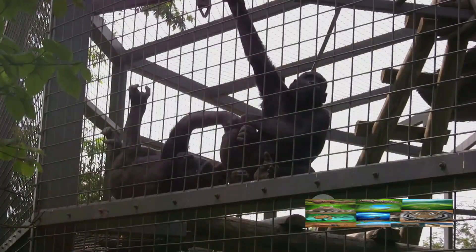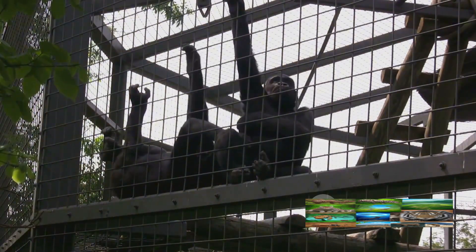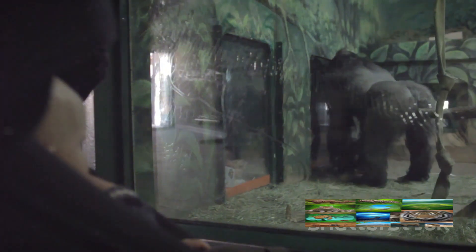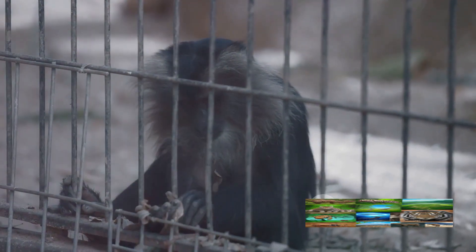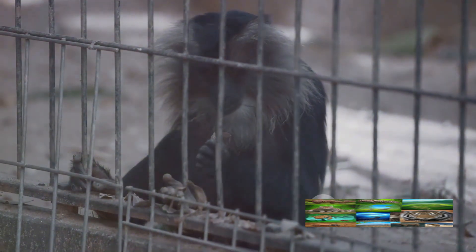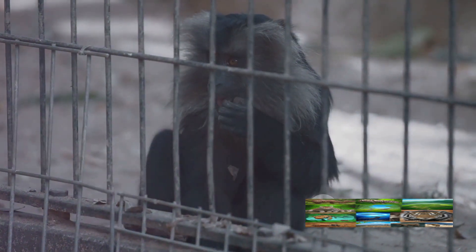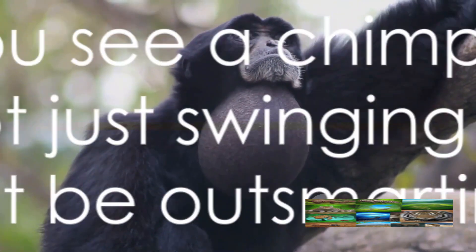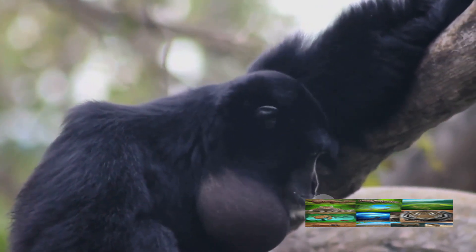We've also learned how chimps acquire these skills — it isn't instinctual, but rather learned behavior passed down from generation to generation, offering a fascinating insight into the social structures and learning processes of these incredible creatures. And finally, the fact that chimps use tools tells us a lot about animal intelligence and challenges our own understanding of what it means to be intelligent. Next time you see a chimp, remember: they're not just swinging from trees — they might be outsmarting us, too.